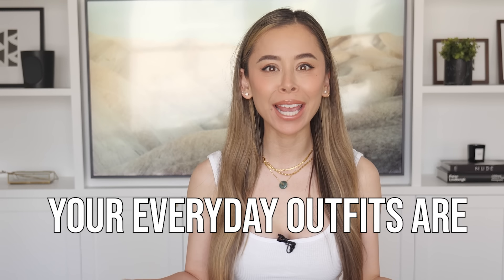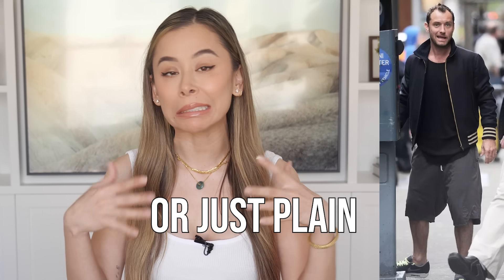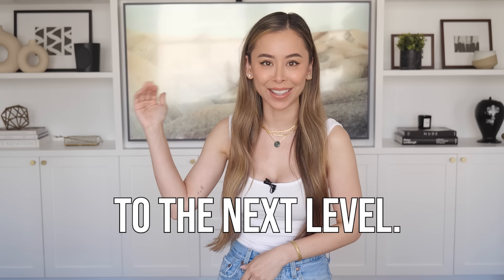If you're like most men, your everyday outfits are either uninspired, unflattering, or just plain ugly. I've compiled some of my favorite looks to help you take your everyday style game to the next level.